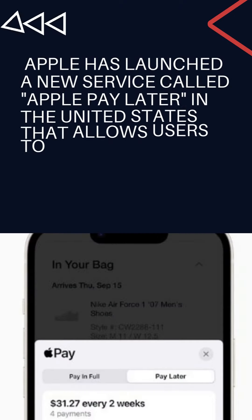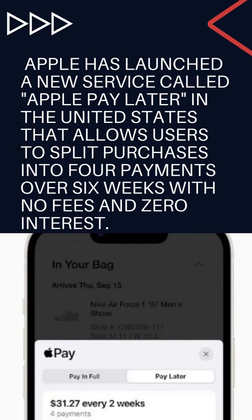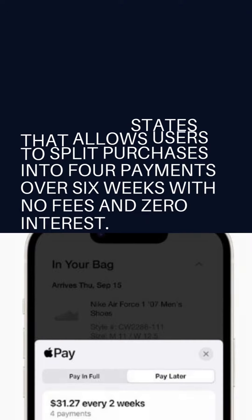Apple has launched a new service called Apple Pay Later in the United States that allows users to split purchases into four payments over six weeks with no fees and zero interest.